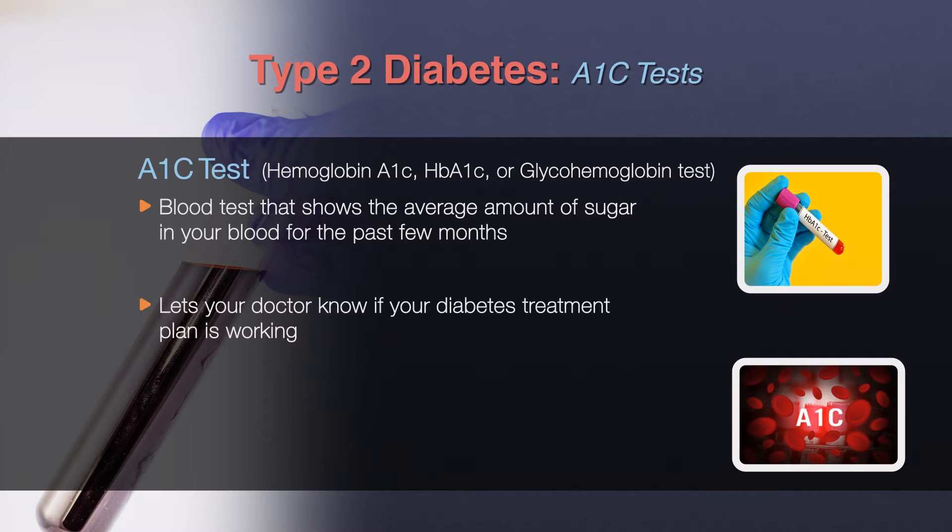The A1c test is based on the attachment of glucose to the protein in red blood cells that carries oxygen. In the body, red blood cells are constantly forming and dying, but typically they live for about three months. Thus, the A1c test reflects the average of a person's blood glucose levels over the past three months.